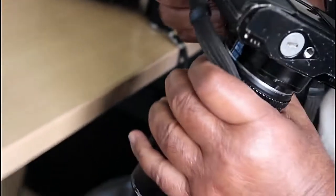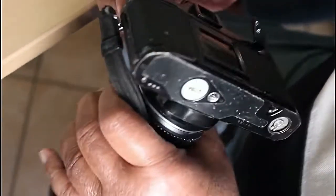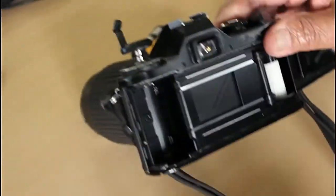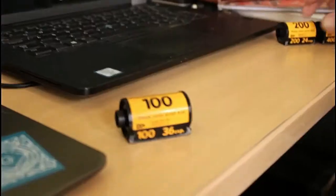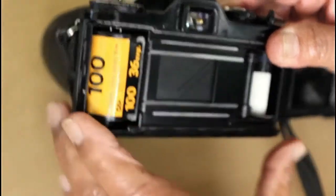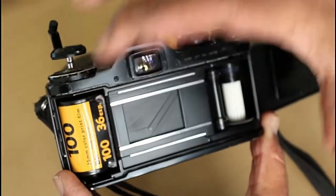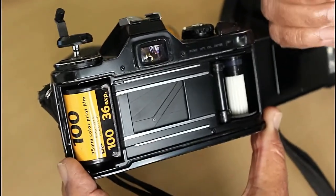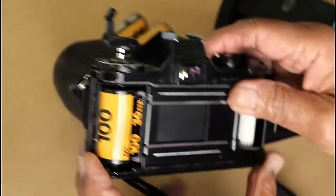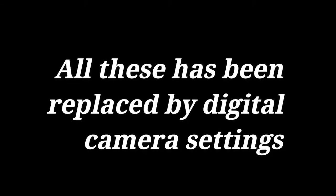These are various models of 35mm camera. We have three models of Minolta and then we have Yashica. At that time, we used to use films as opposed to a sensor. This is the back of the camera — the film used to go here, and then you roll it up onto that and wind it on and take a picture. Now all of this has been replaced by the sensor on the digital camera.